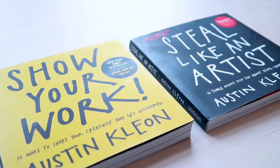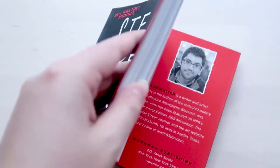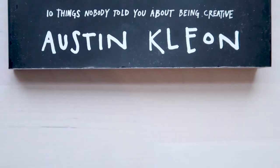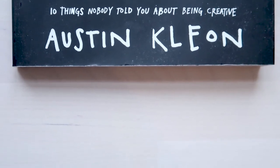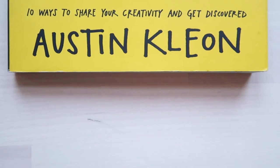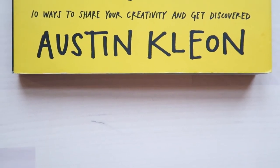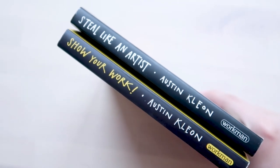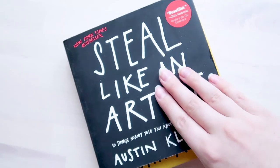Austin Kleon is a well-known figure in the design industry and his two best-selling books are great easy reads. The first book, Steal Like an Artist, focuses on how nothing is original and that you shouldn't strive to achieve this within your work. His second book, Show Your Work, focuses on how to grow your audience by sharing your work with the world.